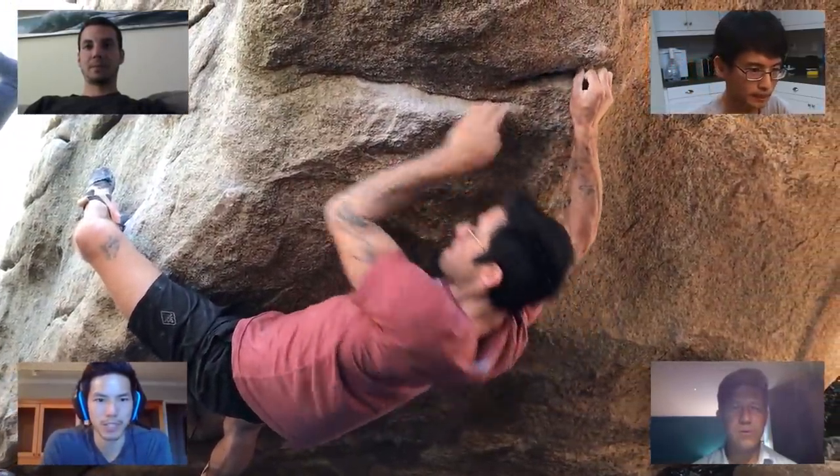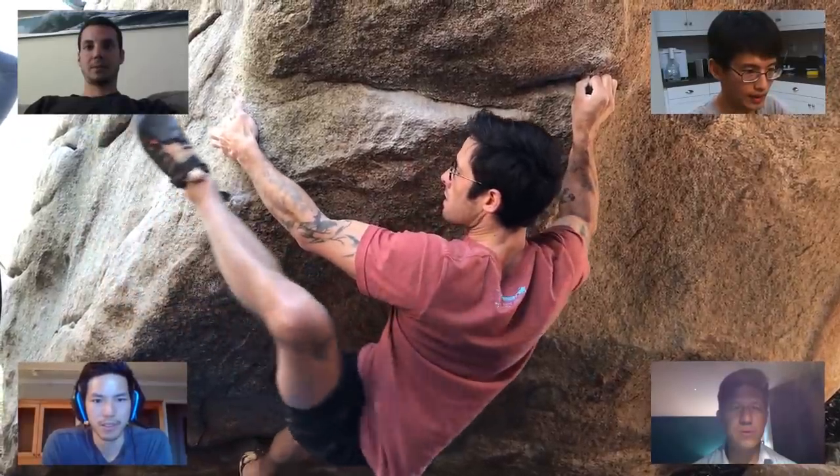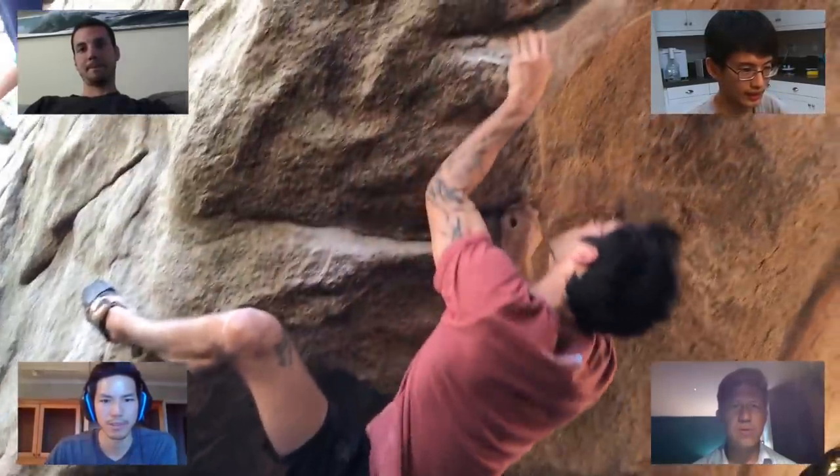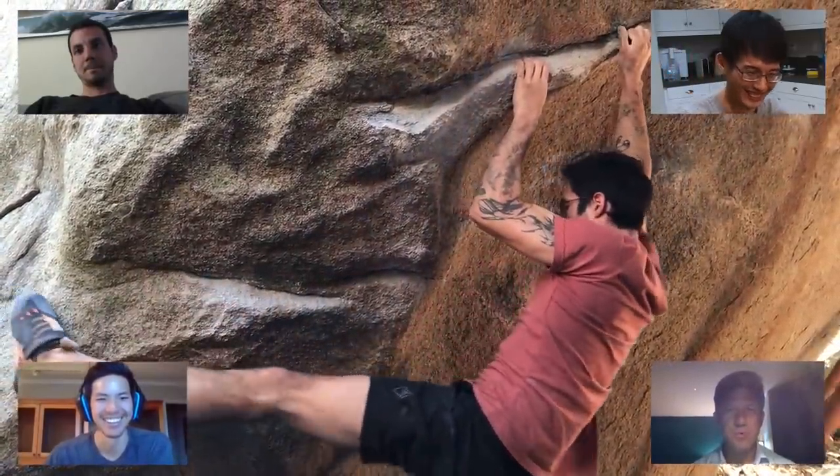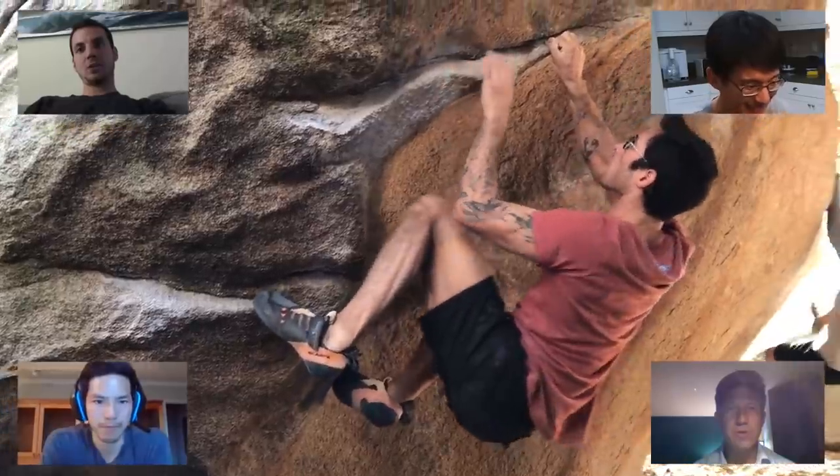Much more technical — heel hook. Peter just makes it look easy. He makes everything look easy. This one looks really cool.